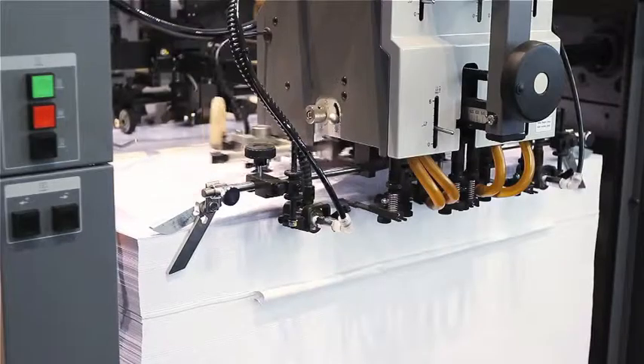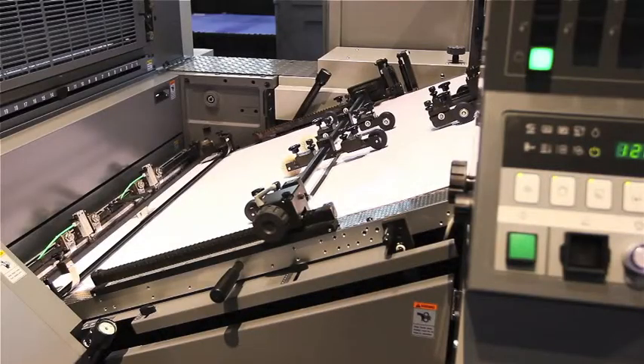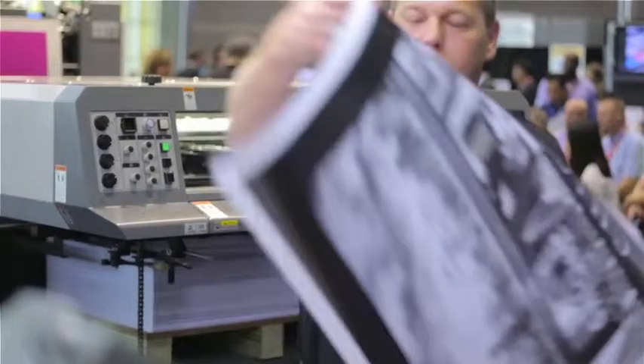When you visit our booth, you'll not only see these features running on a live press, but you'll also be able to speak to other printers who have grown their business through solutions from RYOBI MHI. So come to Chicago and visit us in booth 4213 during GRAPH Expo 2015.